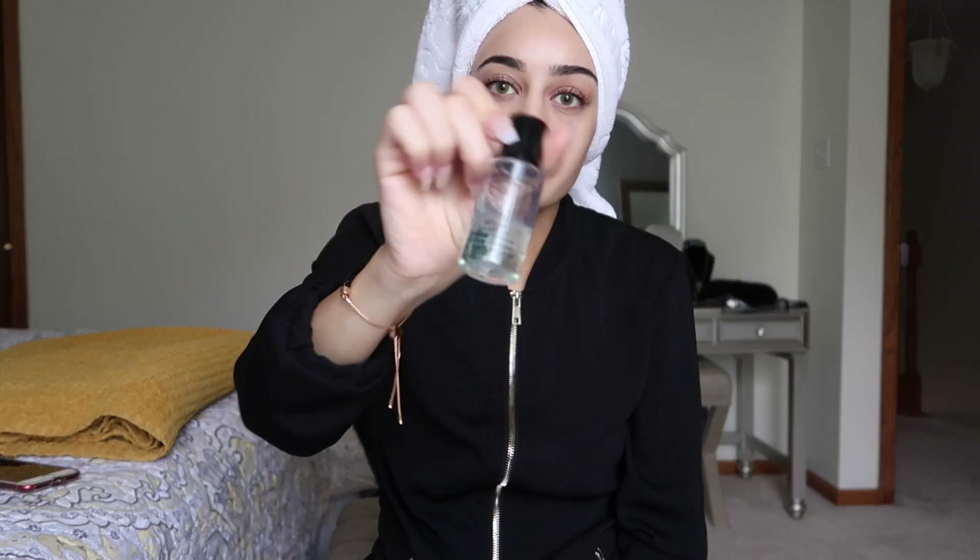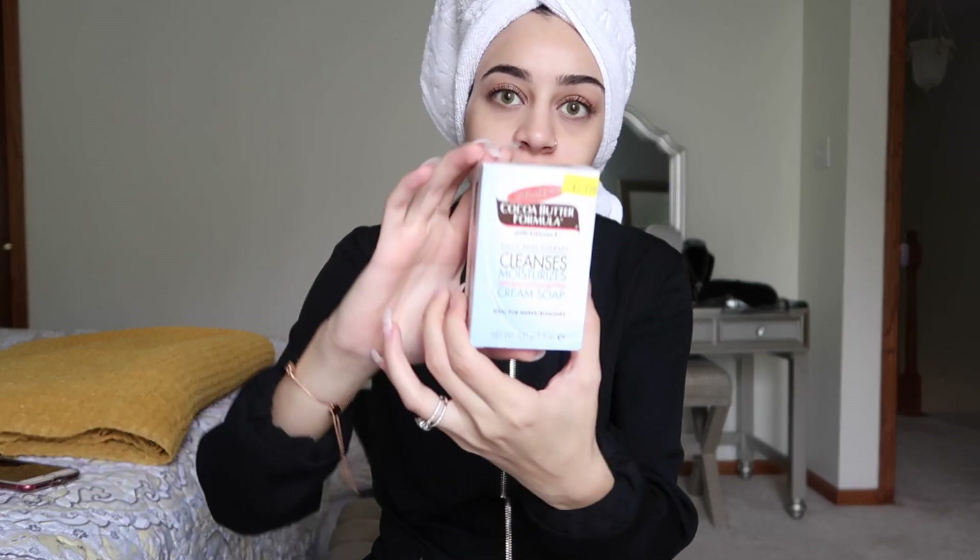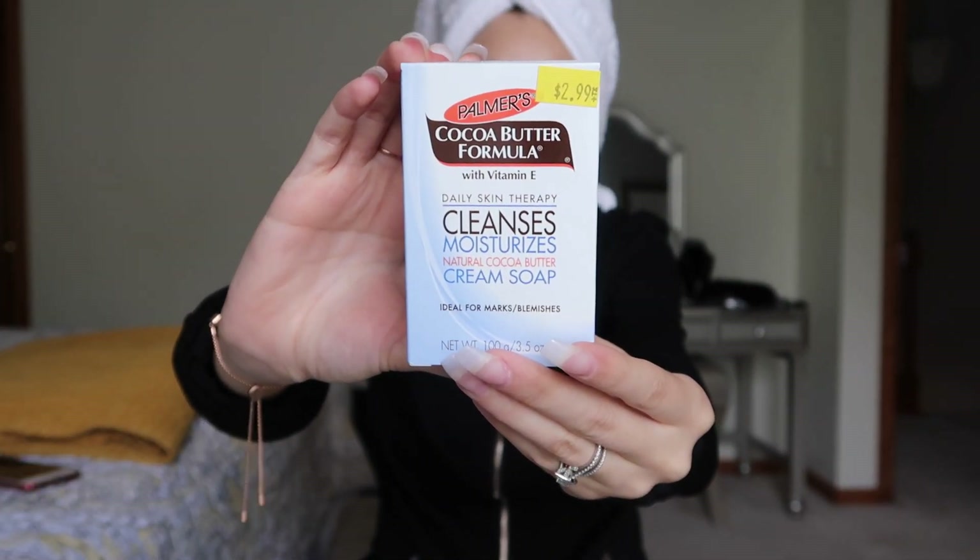After removing my makeup, I cleanse. I actually use bar soap — I've tried cleansers and literally everything you could possibly think of. I've tried expensive products that I regret spending money on, because I would either break out or they just wouldn't do anything for me. So I pushed all of that aside and for the past year, about 95% of my skincare has been pretty much natural products. I dropped all the cleansers and started using bar soaps.